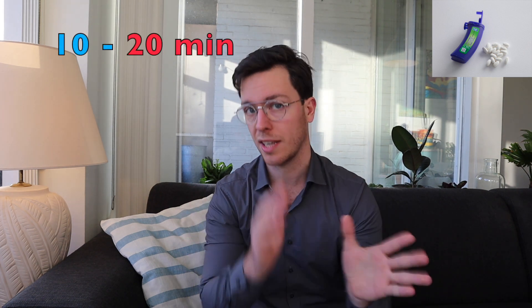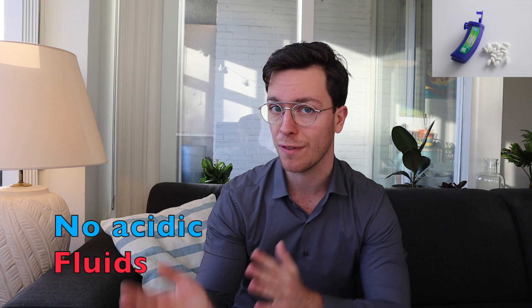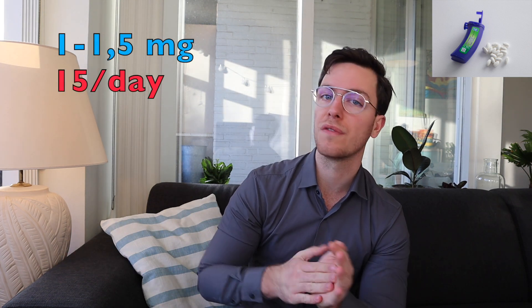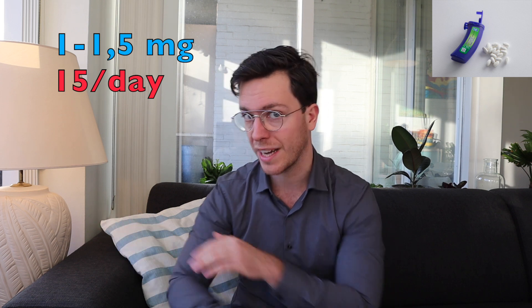The lozenges are used in a similar way to the nicotine chewing gum. Place them in your mouth and suck on them; when the nicotine taste starts to disappear, keep sucking until the tablet is completely dissolved, which takes 10 to 20 minutes. It's important that you don't chew the lozenge, don't swallow it, and don't combine it with acidic fluids. Start with a dosage of 1 to 1.5 milligrams per tablet and you can use one or two per hour for a maximum of 15 per day. Use them for two to three months and then gradually reduce the dose.